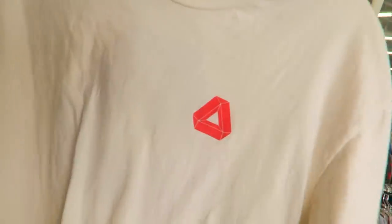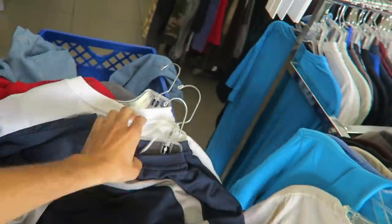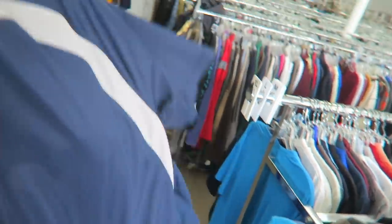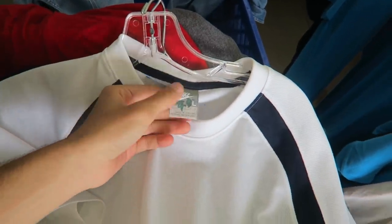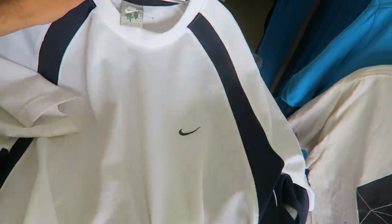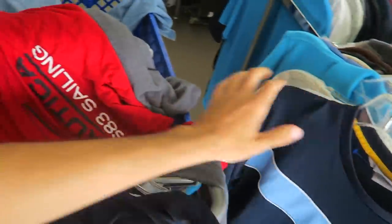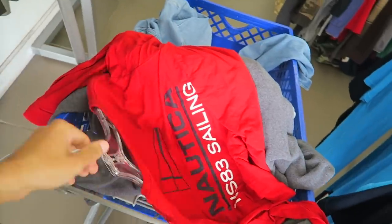I picked this up because at first I thought this was a Palace logo — that's exactly what the Palace logo looks like. And then these I'm not gonna grab but I figured I'd show you — a bunch of old school Nike jerseys with pin striping. Someone just dropped them all off.